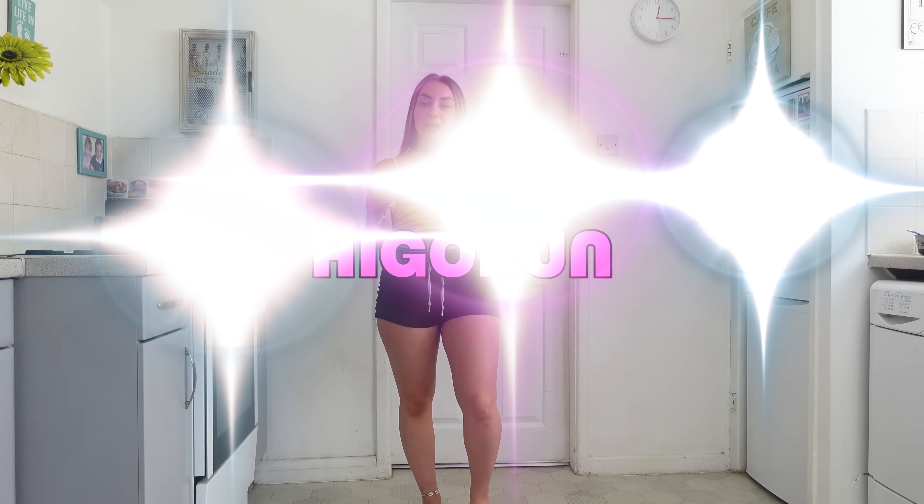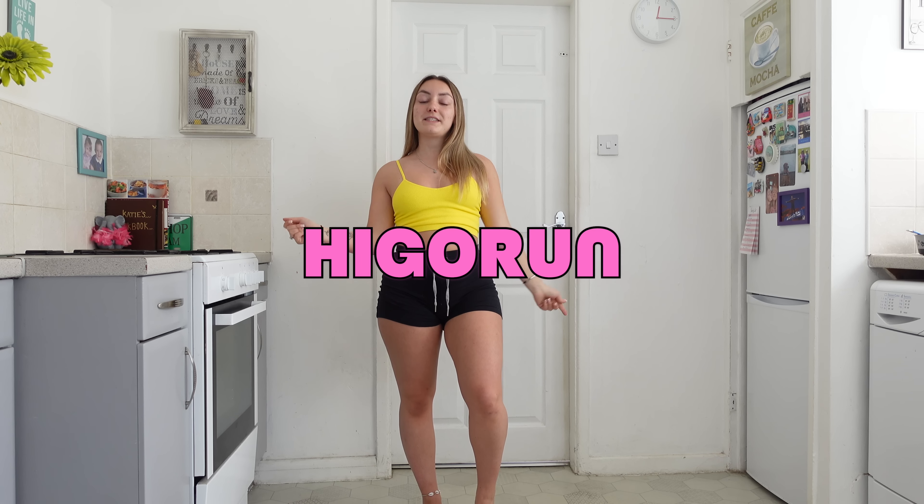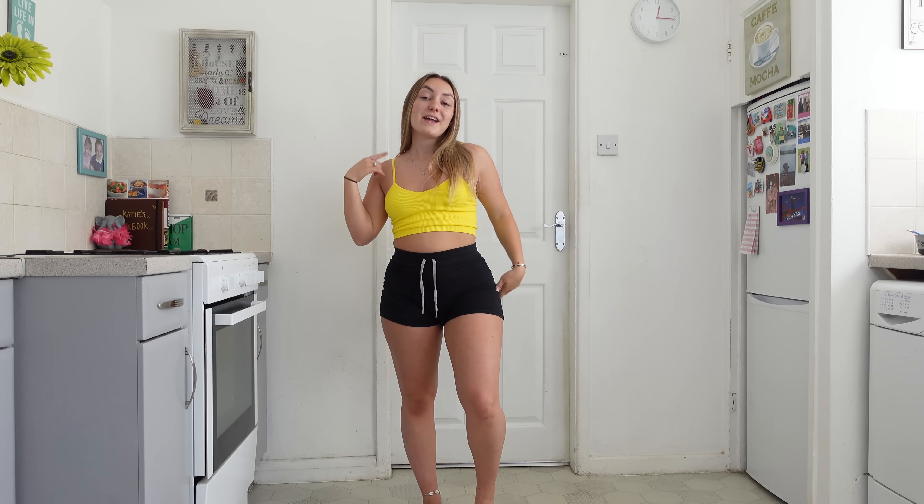I'm back with another try-on haul collaborating with Hi Go Run. They've sent me a range of gym bottoms — we've got some leggings and we've got some shorts to try on and review for you guys. All different colors; literally the whole color spectrum has been covered. Can't wait to try them on and show you, so without further ado let's just get straight into the first item.